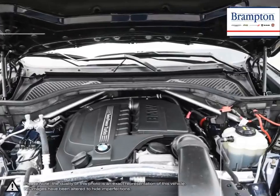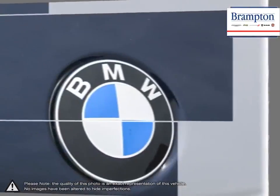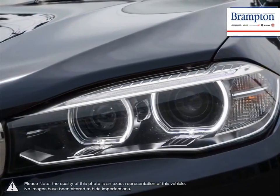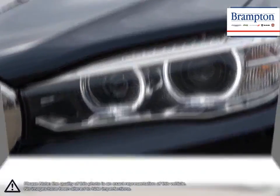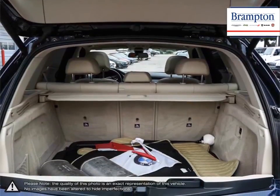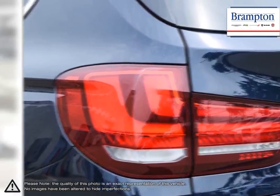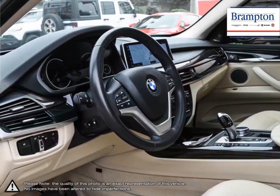Welcome to Brampton Chrysler. Thanks to a large selection of new and used vehicles from Chrysler, Jeep, Dodge, Ram, and Fiat, Brampton Chrysler is confident we can find the perfect vehicle that's right for you. Brampton Chrysler is also part of the Roffy Auto Group, representing 23 different brands and serving all of the GTA and Ontario.